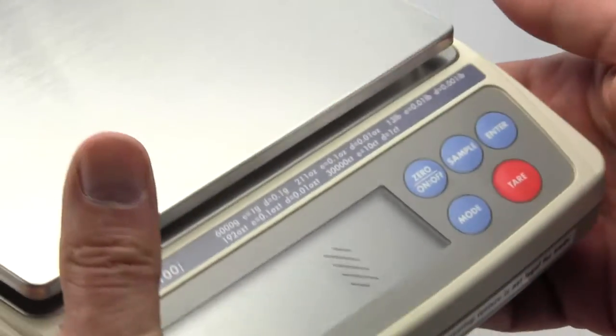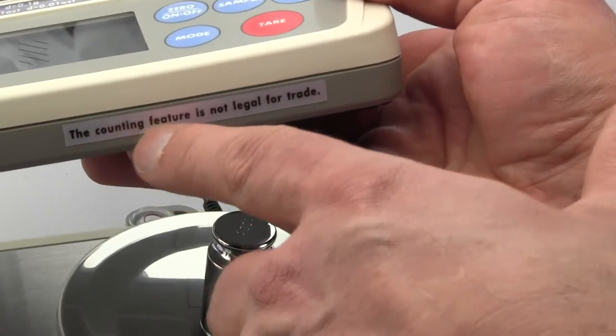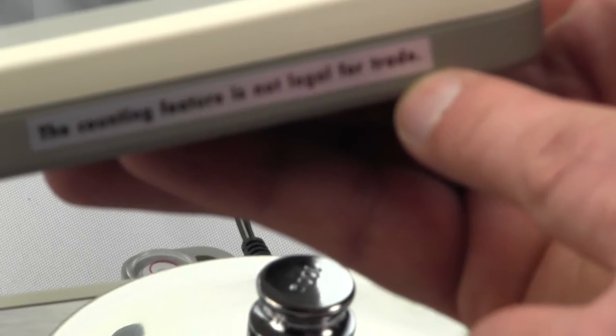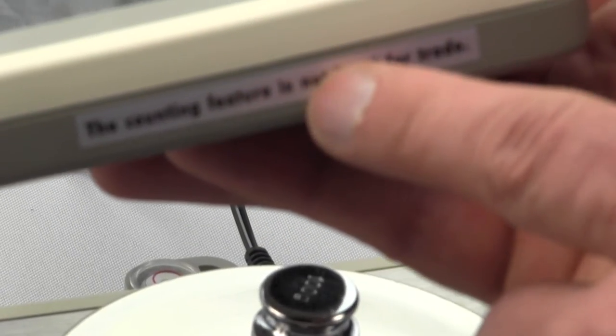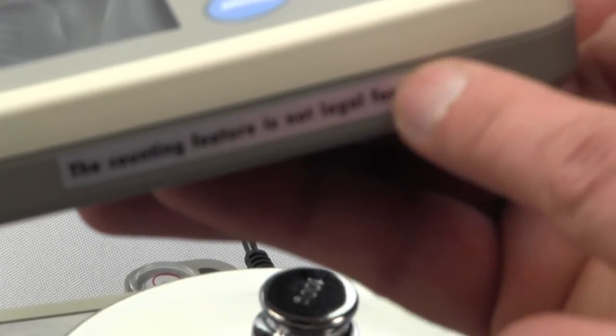Another requirement is that on the front you'll notice this scale says the counting feature is not legal for trade — that is a requirement. Most scales that are legal for trade are not legal for trade in the parts counter mode, with a few exceptions, so that marking has to remain on there as part of the labeling.